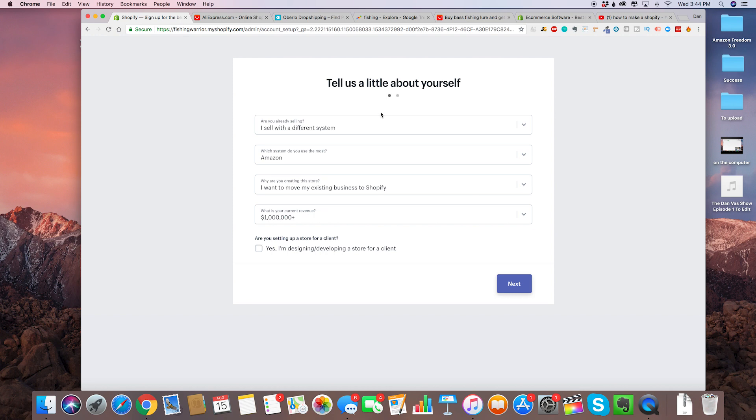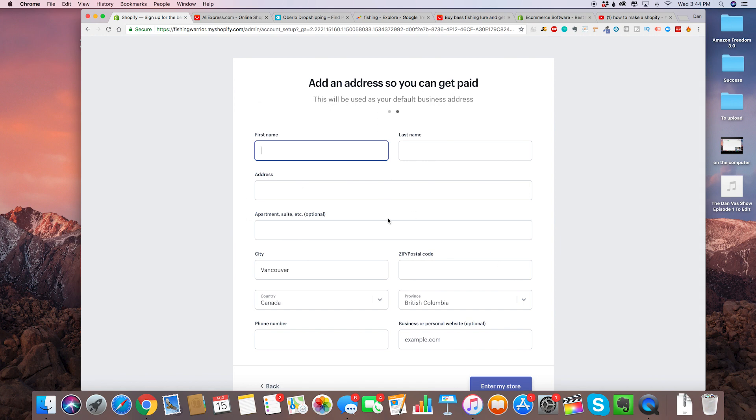Everybody watching this video wants to get to a million plus, so you're going to tell Shopify that you already have an existing store. That way you're going to get the maximum chances of them properly ranking you. Select a million plus, and then 'are you setting up a store for a client' — no, because you're setting one up for yourself.